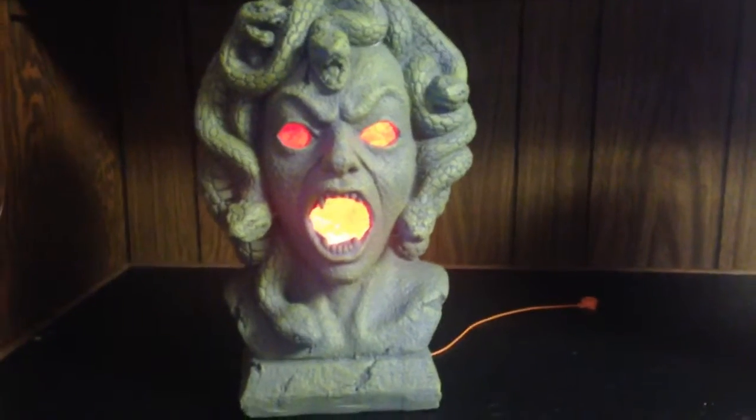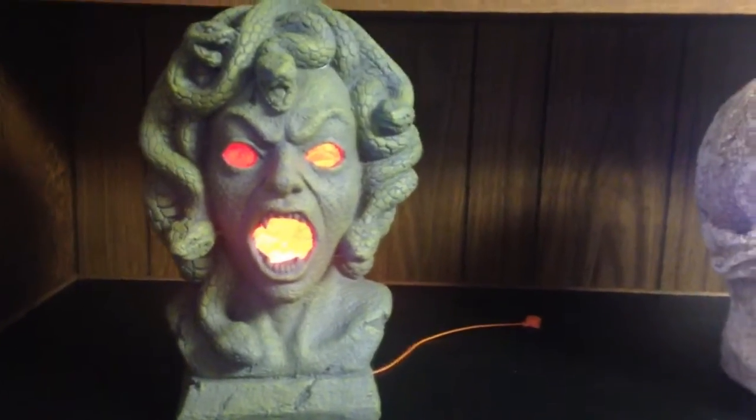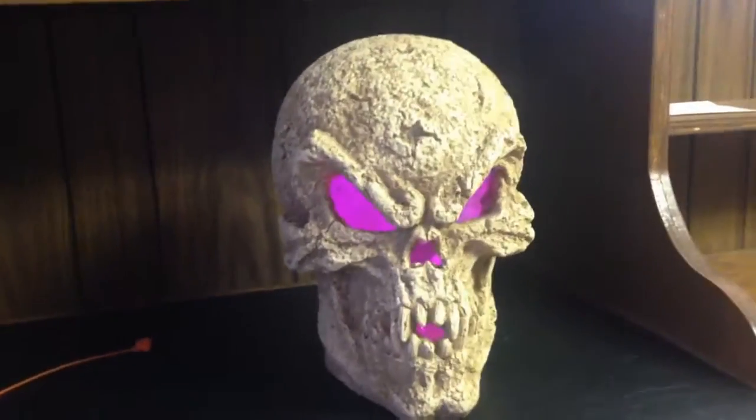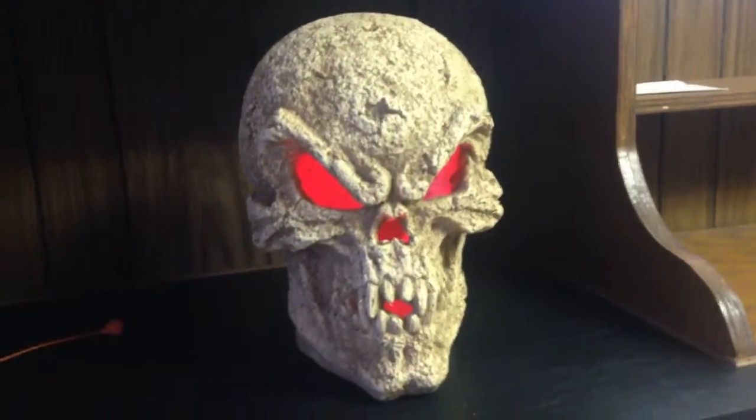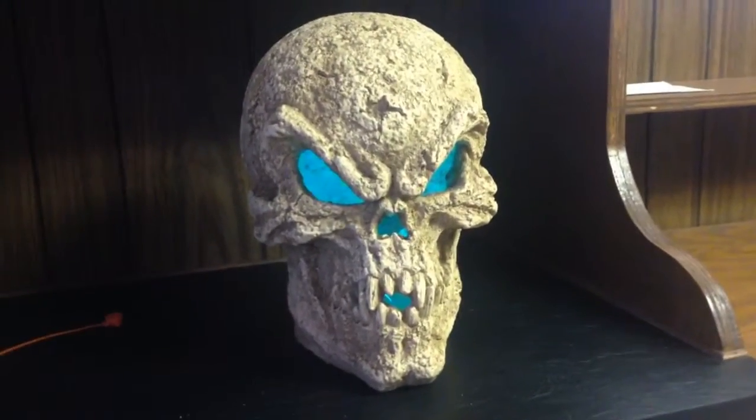And then finally, two of the newest additions to the Halloween party collection: this cool Medusa statue — I think that was from Walgreens or CVS — and same for this skull that lights up too. So yeah, I've got a lot of cool Halloween stuff. I kind of like Halloween a little bit as you guys can tell.